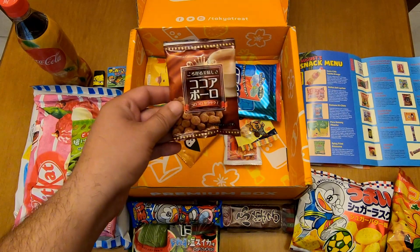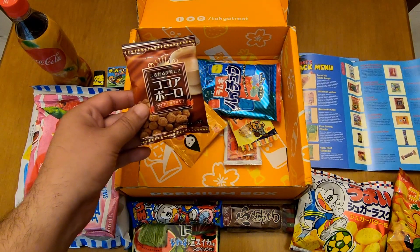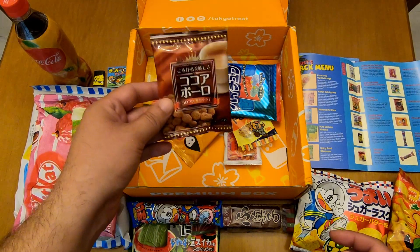And this one is cocoa bolo bites. This is a classic item.